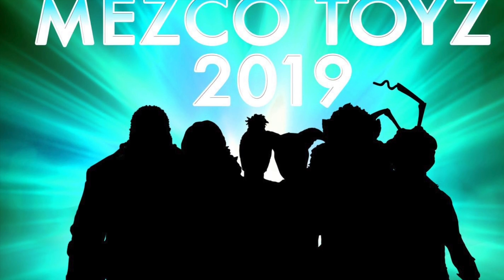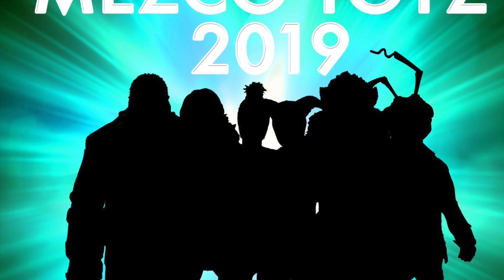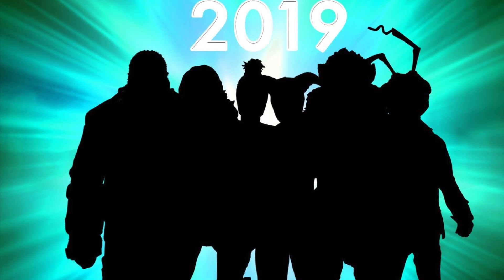What's up guys? I'm back with another video. Toy Fair is right around the corner — it's actually next week. Mezco has been teasing us with some of their products that are going to be showing off at Toy Fair.